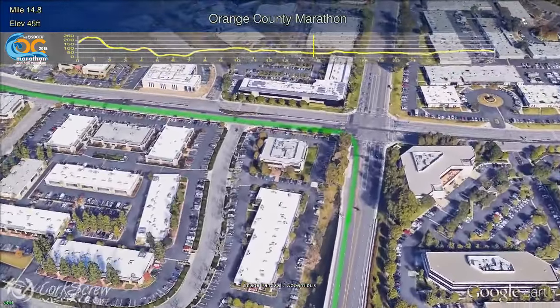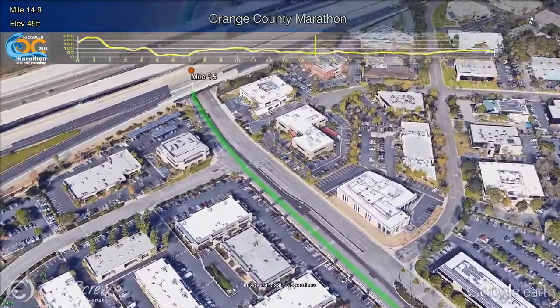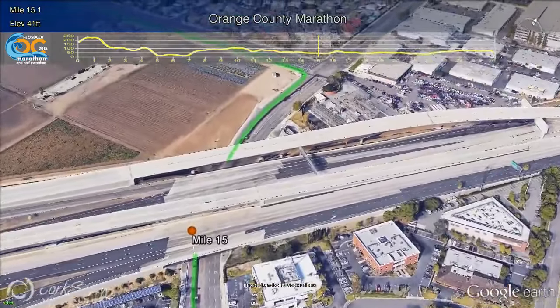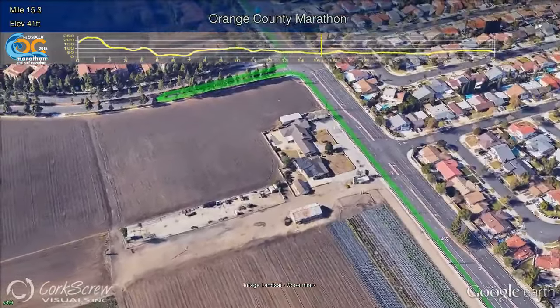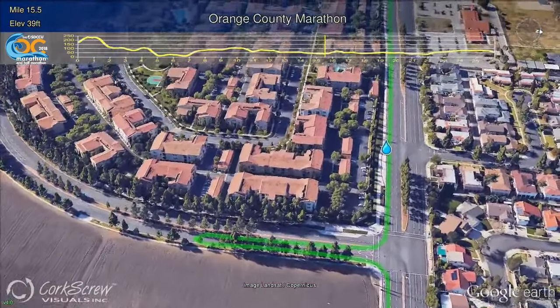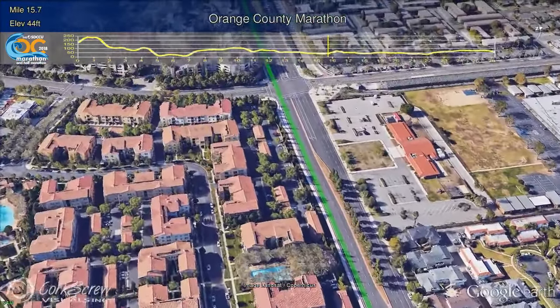To the runner's left at Mile 15 is a fully functioning farm, one of the last remnants of an agricultural county, now home to nearly 3.5 million people. Turning left onto Sunflower, runners are already in Costa Mesa. Turning left on Anton, runners will head south, doing a U-turn after about 100 yards. When runners turn back onto Sunflower, they'll have the water and Gatorade station on the left.